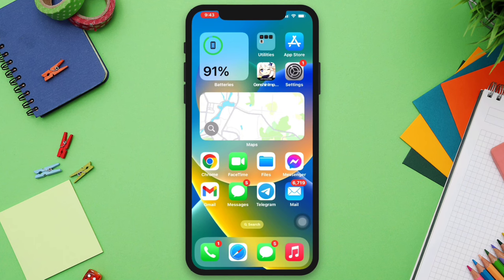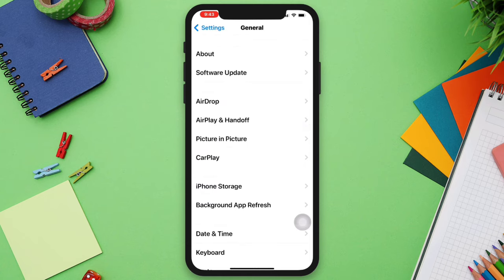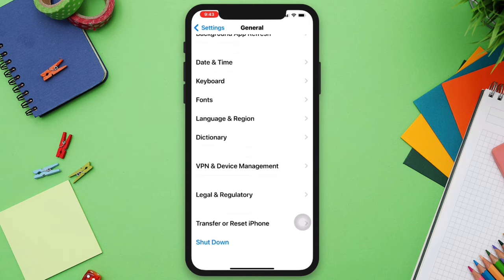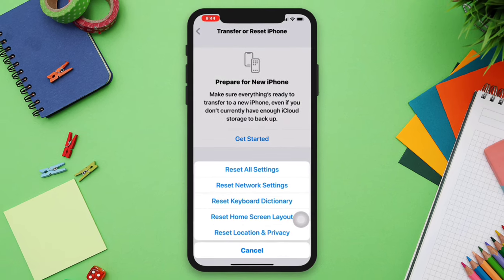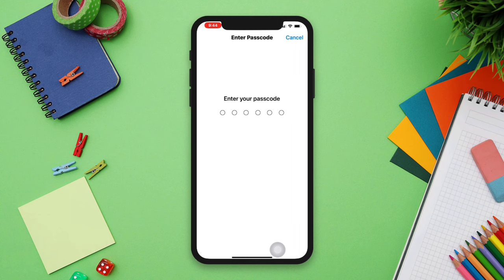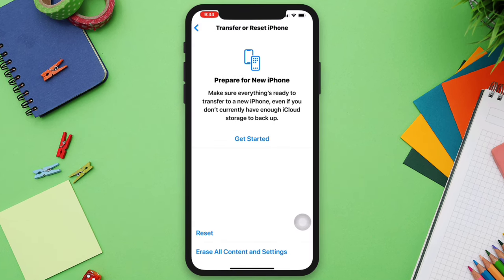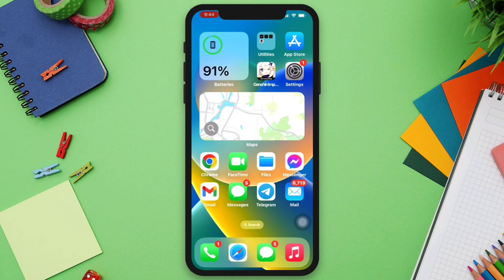Solution three: reset your customized settings. Open Settings, scroll down, tap General, scroll down, tap Transfer or Reset, tap Reset, then tap Reset All Settings. Enter your passcode and tap Reset All Settings again.